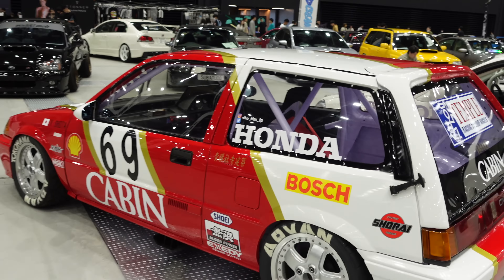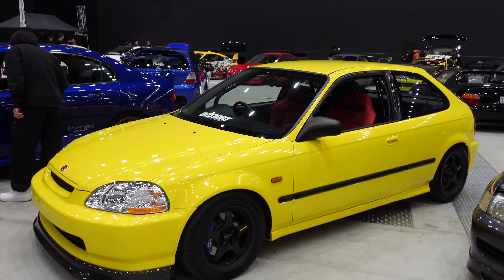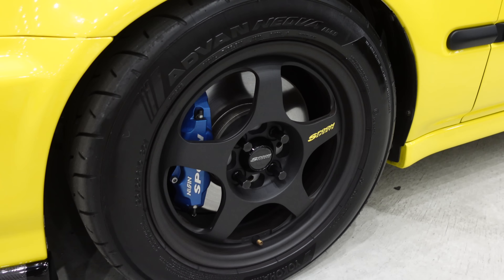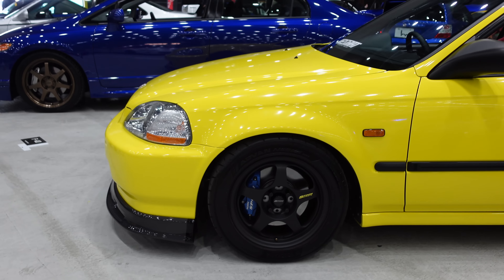We've got another nod to the classic Civic touring car: the Idemitsu Civic livery. I believe it's originally on an EF, but this one is done on an EG. It was actually in old Gran Turismo games — the same aside from being an EG — but it's a classic livery, instantly recognizable. Then we've got some more Civics: the Spoon EK coupe and the Spoon EK hatchback in that very recognizable yellow with blue Spoon brakes and Spoon five-spoke wheels. It is mint.